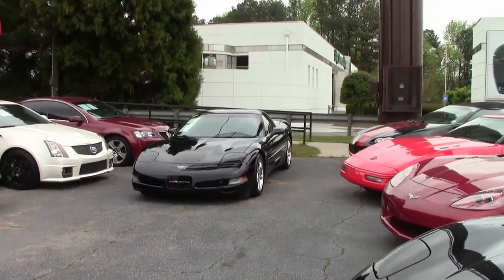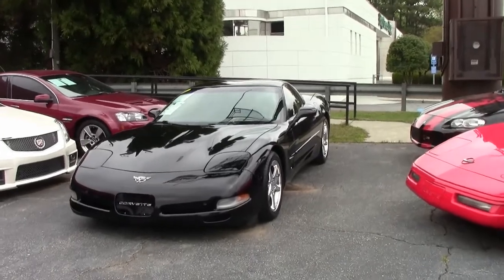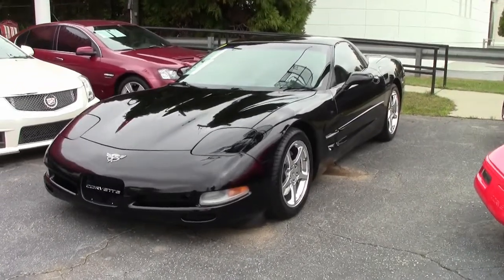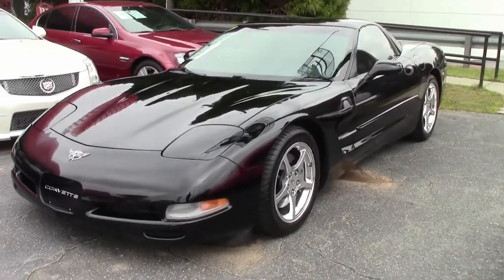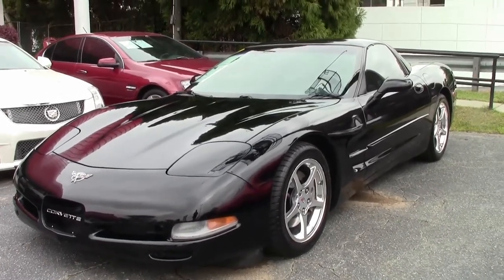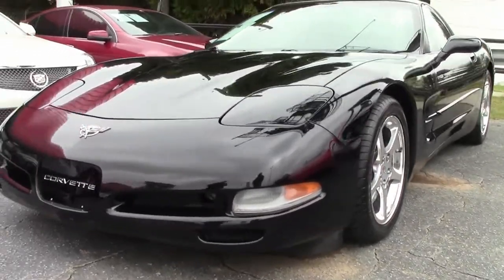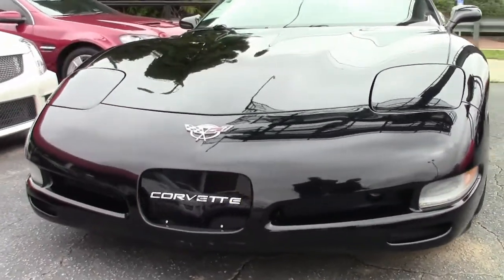Of course we all know 2003 is the 50th anniversary of the Corvette. All 2003 Corvettes had the 50th anniversary emblems on their hoods and rear decks, and on nomenclatures such as manuals, key blanks, and the like. Coupe and convertible tachometer and speedometer displays also had the 50th emblems.